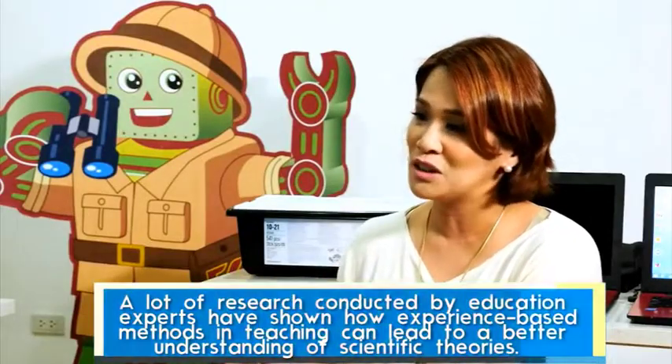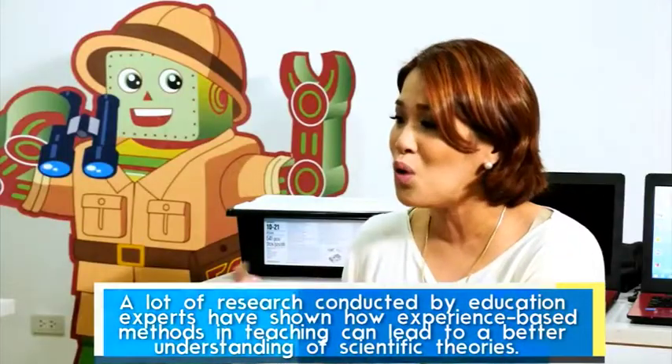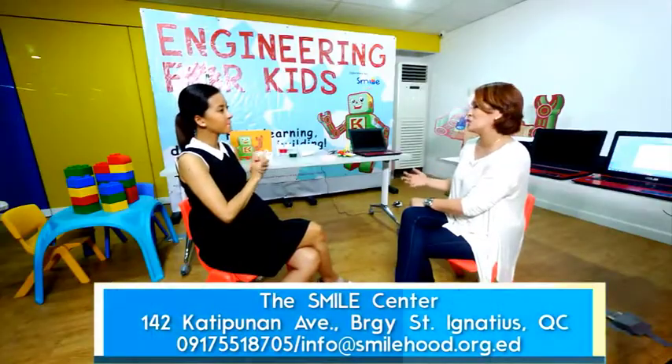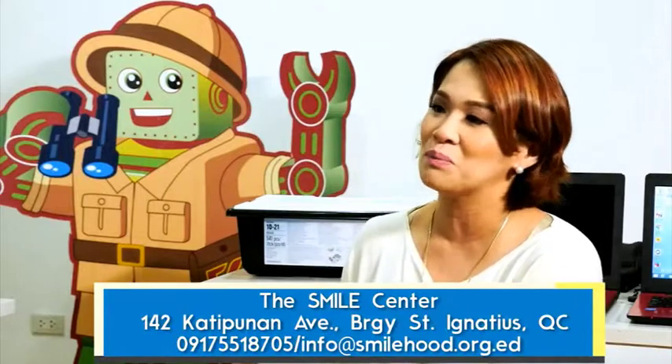How has the feedback been so far? Children get excited because the typical school setup is usually theoretical. When they come to our class, the comments are like, 'Oh, this is what I learned in science last week,' or 'It's like angles — we learned this in math yesterday.' They get excited because they get to apply what they learned in regular classes. We usually align with the schools' science and math curriculum so children can apply and discover new things.